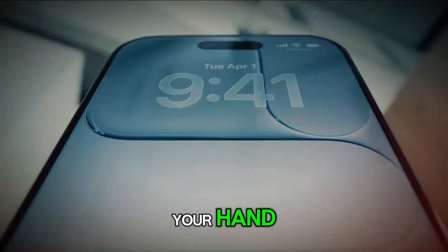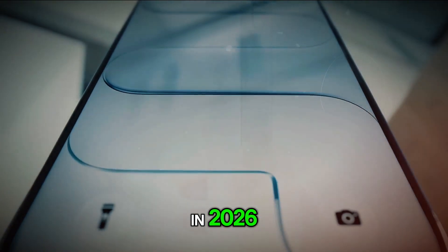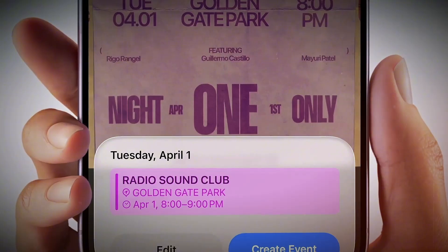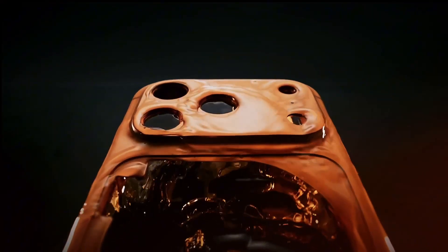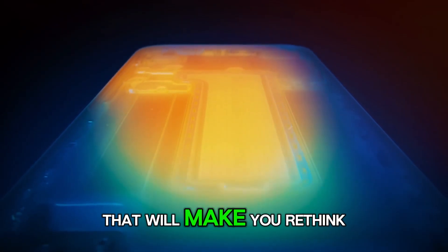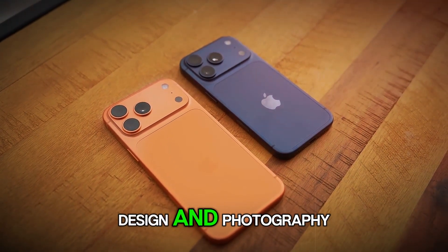Imagine holding the future in your hand — not years from now, but in 2026. Apple's iPhone 18 Pro Max isn't just another upgrade. It's a leap forward that redefines what a smartphone can be. Forget incremental tweaks. This device is packed with five groundbreaking innovations that will make you rethink everything you know about iPhone performance, design, and photography.